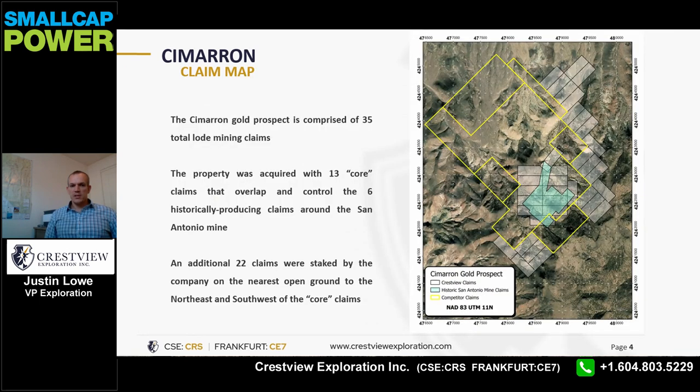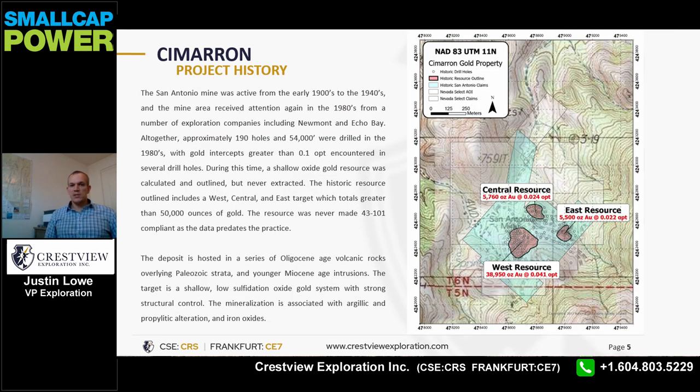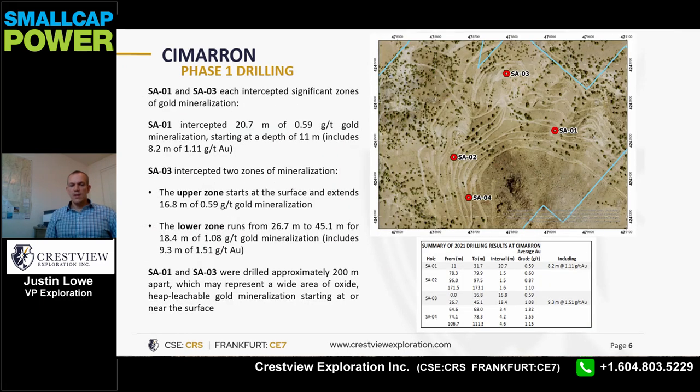The Cimarron property is comprised of 35 unpatented lode mining claims which encompass the historic San Antonio mine area. The San Antonio mine was active in the late 1800s and early 1900s, and the property received extensive attention again in the 1980s with approximately 190 shallow reverse circulation holes drilled and a shallow resource outlined but never extracted. In May 2021, Crestview drilled four diamond core holes in the historic resource area, and I'm very excited to announce that anomalous gold values were encountered in all four holes.